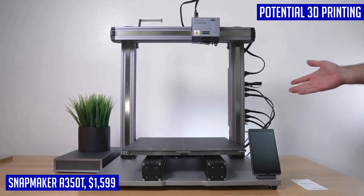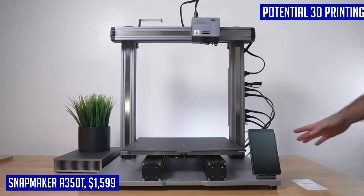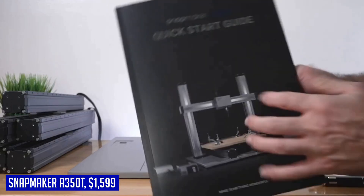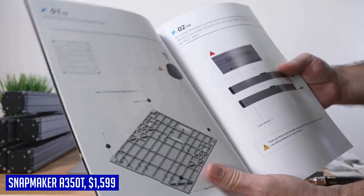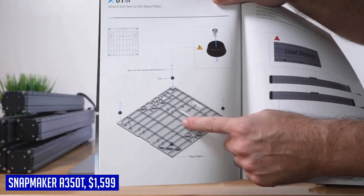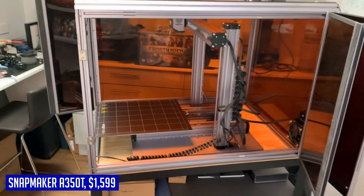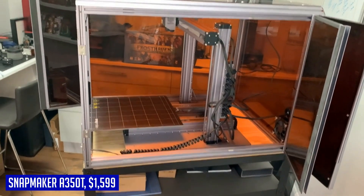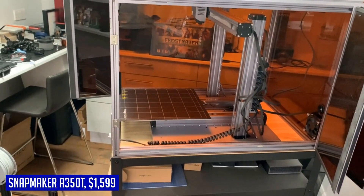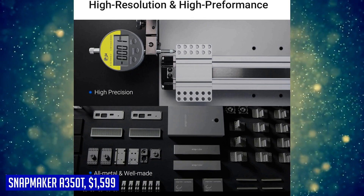To enhance your user experience, the Snapmaker Luban software comes with a user-friendly 5-inch touchscreen interface. It supports power loss recovery, offers fully open source code for customization, enables multi-object processing, and provides various built-in cases and multiple language options. Compatible with Windows, macOS, and Linux systems, you can start your projects seamlessly via Wi-Fi, USB flash drive, or USB cable. Unlock your full creative potential with the Snapmaker A350T — its innovative features and versatility make it the perfect choice for makers, designers, and anyone who wants to bring their ideas to life.